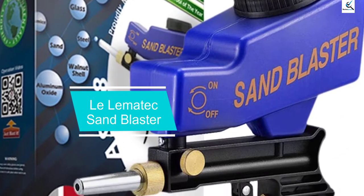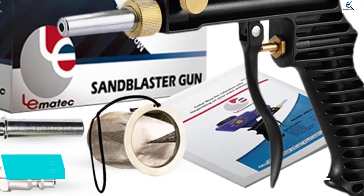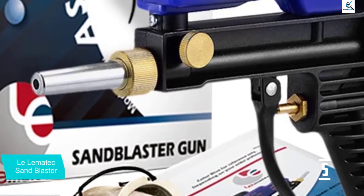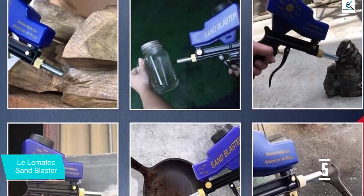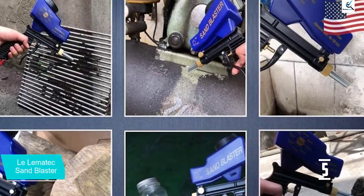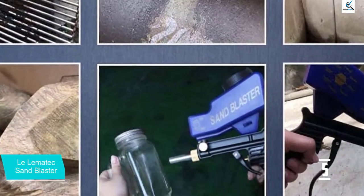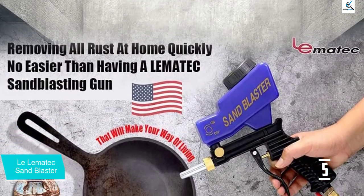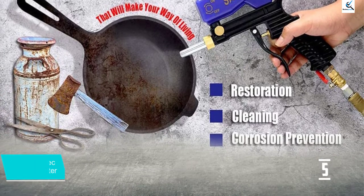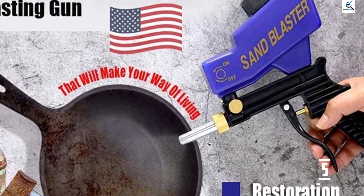Starting at number 5, we have the LaLematec Sandblaster. LaLematec is one of the most popular brands of sandblasters, known for making a wide range of models at different price points. The LaLematec S118 Sandblaster is one of the most powerful options, coming with a high air pressure rating of 60 PSI to 125 PSI. When combined with its 12 CFM airflow rating, this sandblaster should be more than enough for most users. You get a complete kit with various accessories that make the overall user experience quite better.